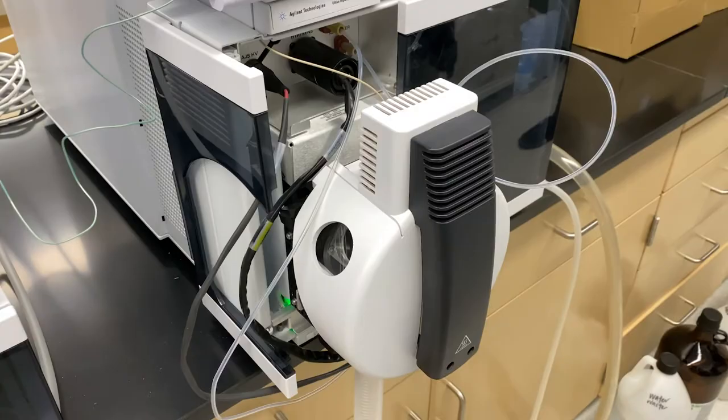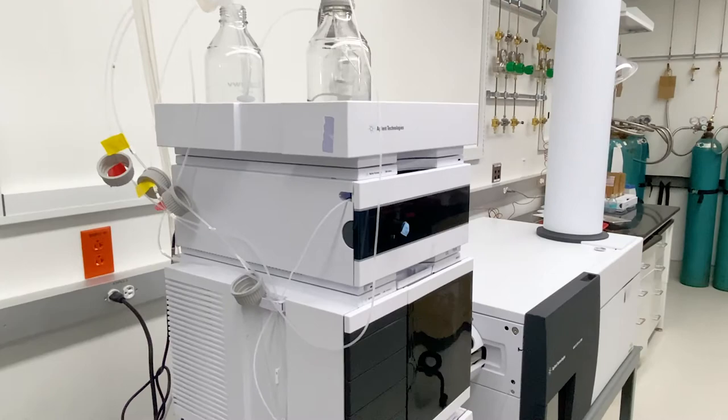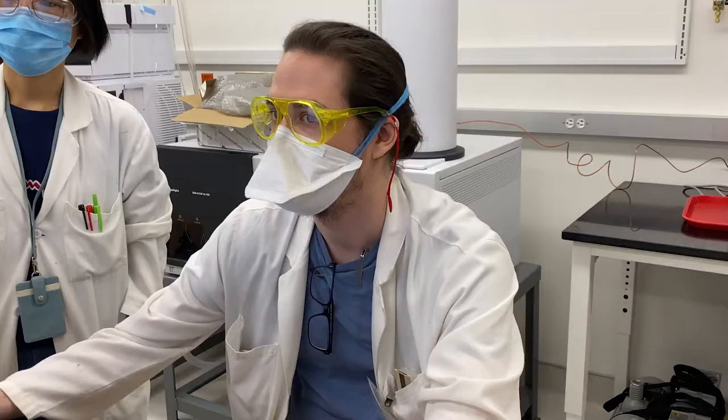My name is Detlef Knappe and I'd like to tell you a little bit about our new environmental analytical instrumentation lab. In this room, we house some very sophisticated equipment, including gas and liquid chromatographs connected to mass spectrometers. Before our move to Fitzwillard Hall, these mass spectrometers were located in three different buildings. I'm excited that they are now all in the same room, which makes our research much more efficient.